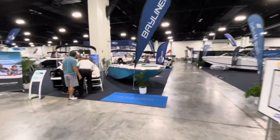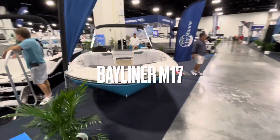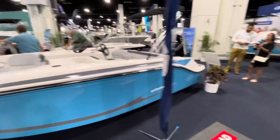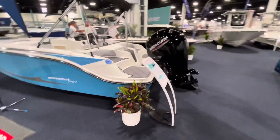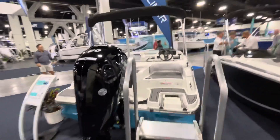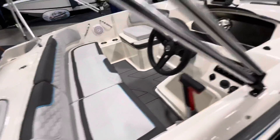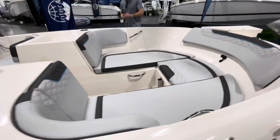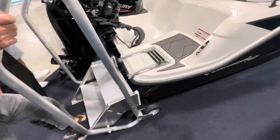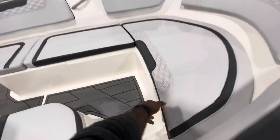And of course my favorite — the Bayliner. This is the M17 hull — I already made a video on this. The boat show price should be about $28,000, but it's showing $31,000. Yeah, it shouldn't be that expensive. This one has Mercury power. Since we already did a walkthrough on this boat, I'm not going to spend too much time here.